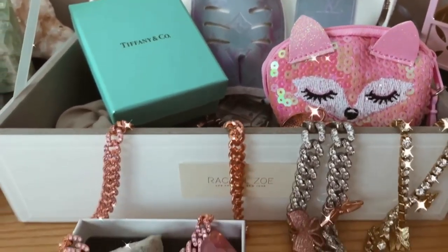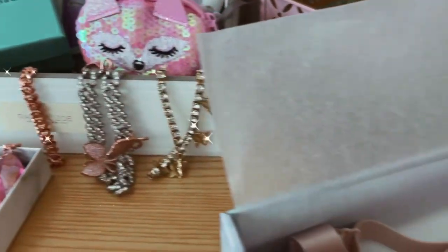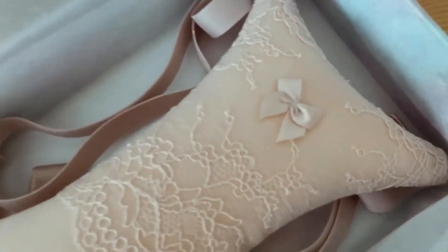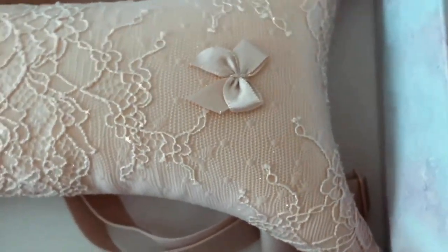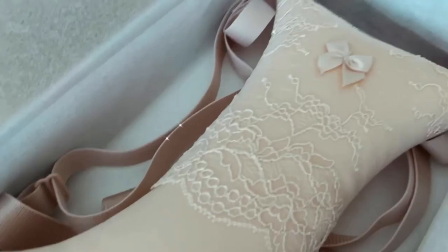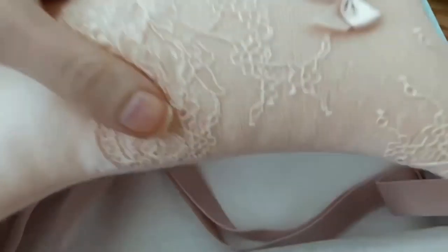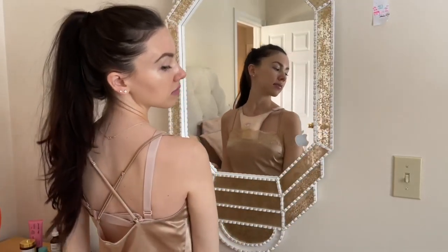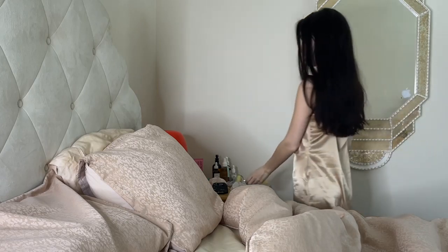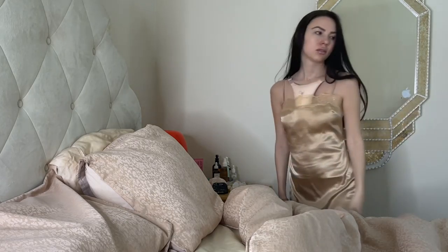I got this really cute pillow bra from Sleep and Glow and I'm excited to try it. It's supposed to help your breasts stay upright while you're sleeping. In case you have larger breasts and just feel like they need more support, this really helps and also decreases any cleavage creasing that you might experience at night. I've never heard of anything like this before, so I'm so excited to try it out.